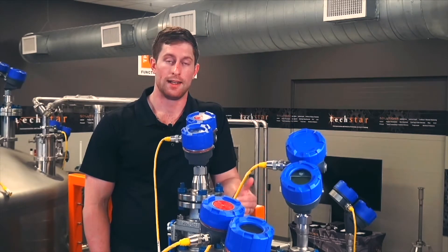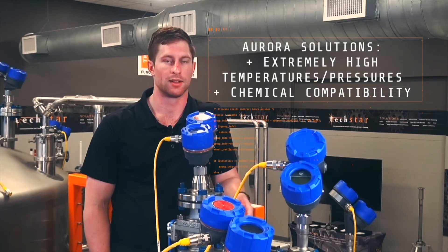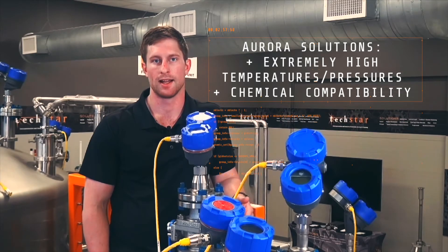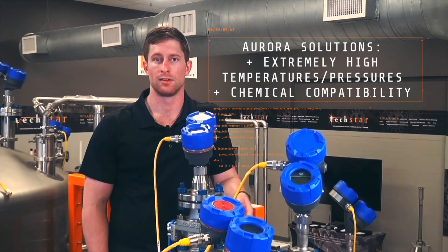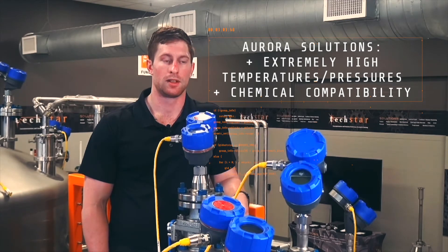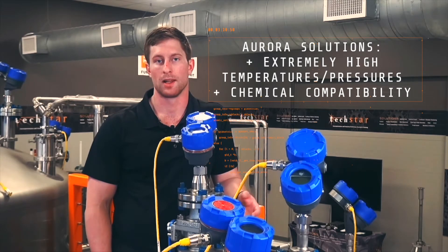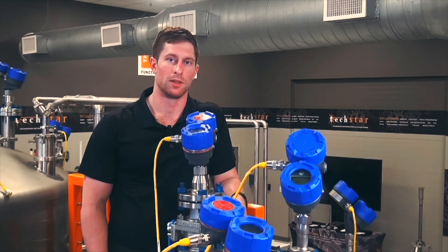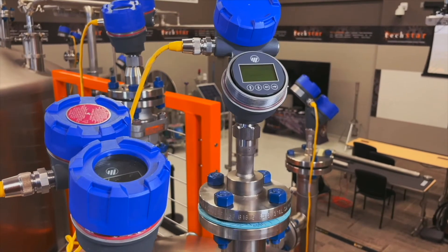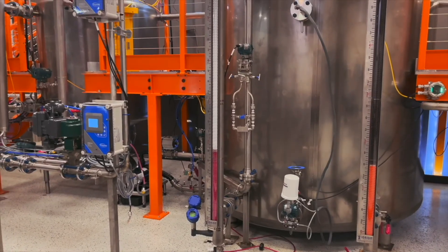The Aurora and any Orion product feature a variety of robust materials and it's an engineered solution, so it can be designed to meet your process whether it involves extremely high temperatures, high pressures, or chemical compatibility concerns — none of these pose a challenge to Orion. When you've got two flagship products like the Eclipse 706 and the Aurora from Orion, it's a slam dunk to solve your problem.